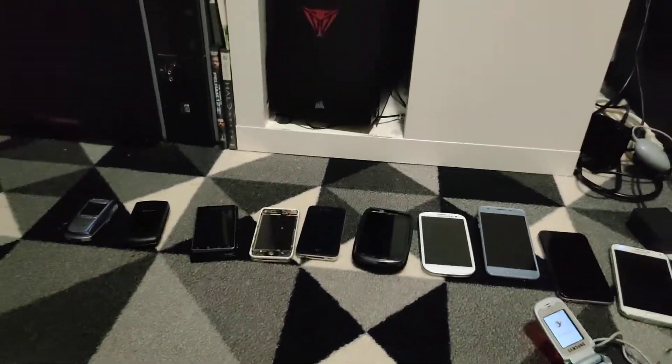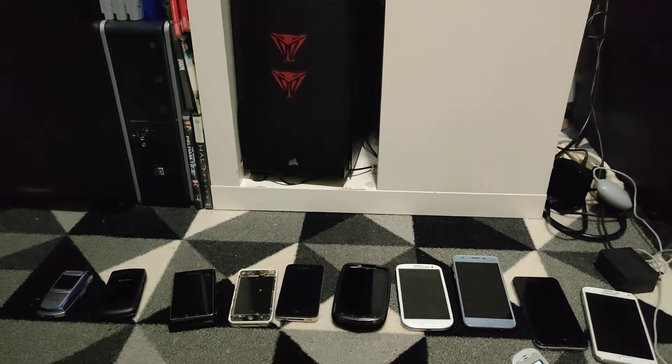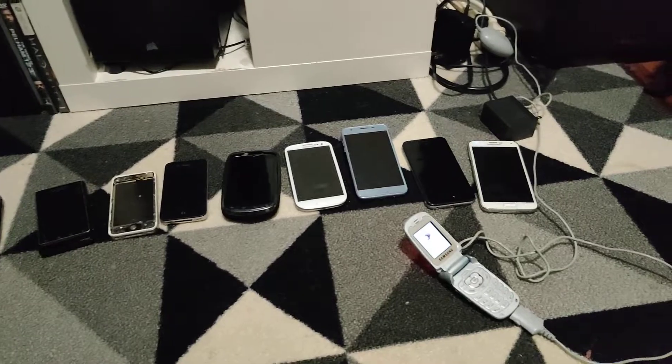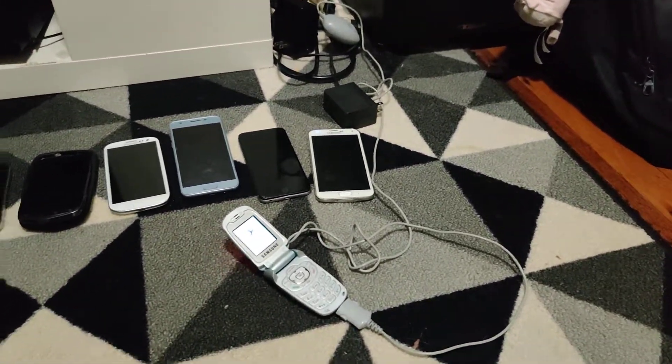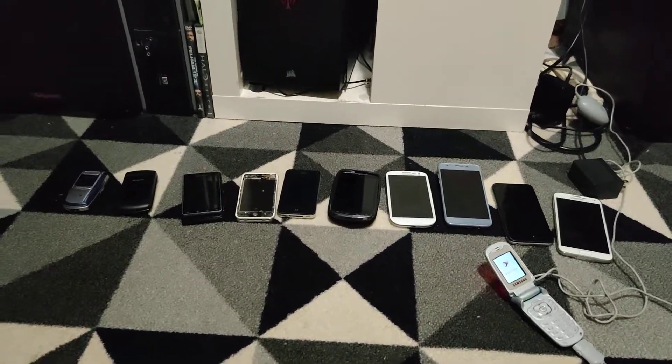That's all for this video. I have no idea when I'll be able to make another one, because my bin finds are just inconsistent and not very good lately. But it's just kind of part of how the hobby is — it's unpredictable, and that's what makes it fun. I hope you guys enjoyed.